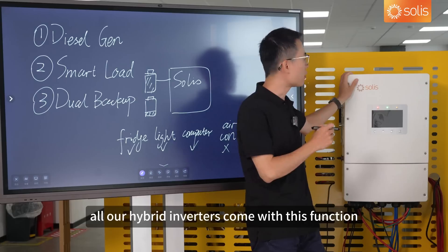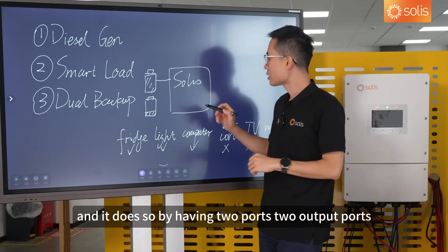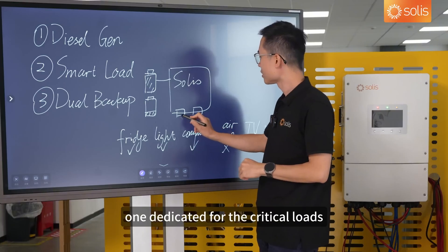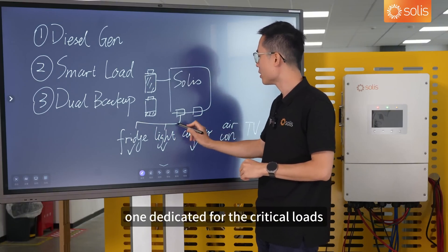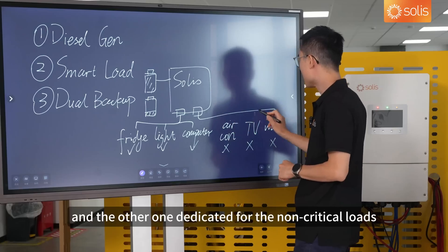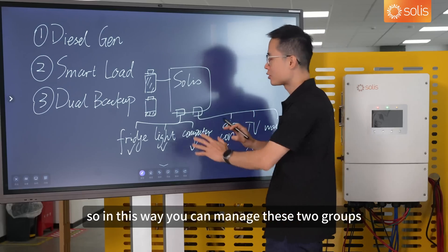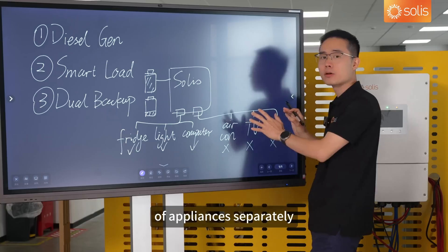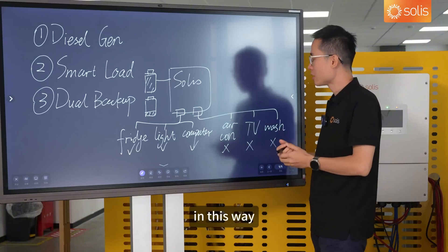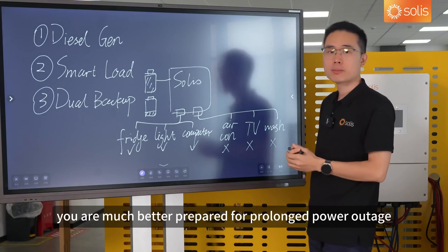All our hybrid inverters come with this function. It does so by having two output ports — one dedicated for the critical loads, and the other one dedicated for the non-critical loads. In this way, you can manage these two groups of appliances separately, and you are much better prepared for a prolonged power outage.